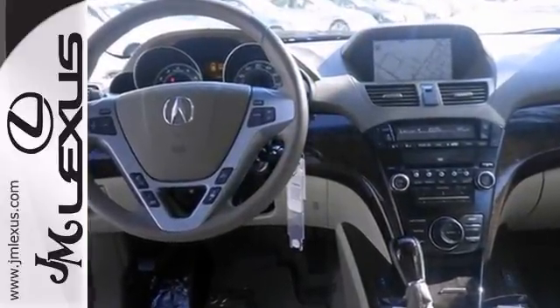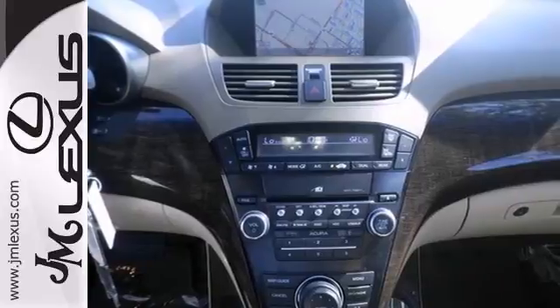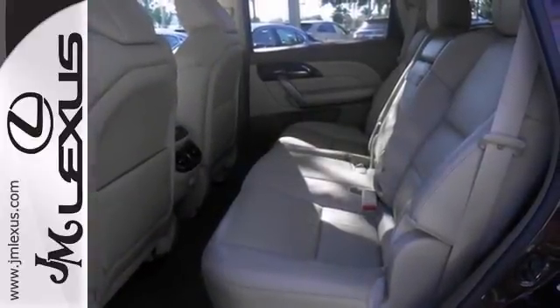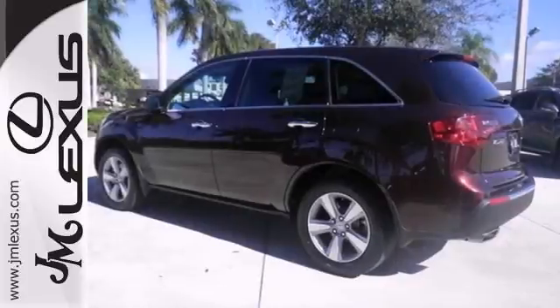With an interior this clean, it's obvious that the previous owner took pride in ownership. It offers navigation, a backup camera, and Bluetooth. Come in for a test drive.